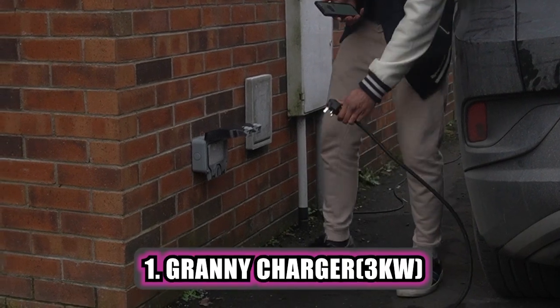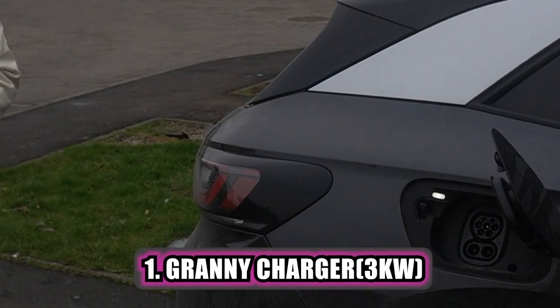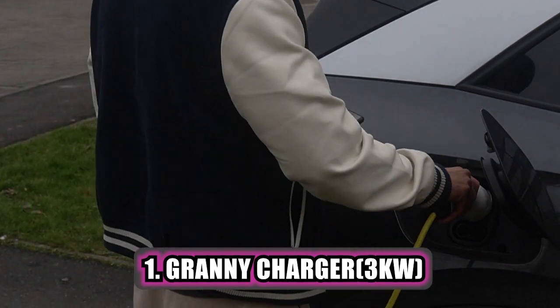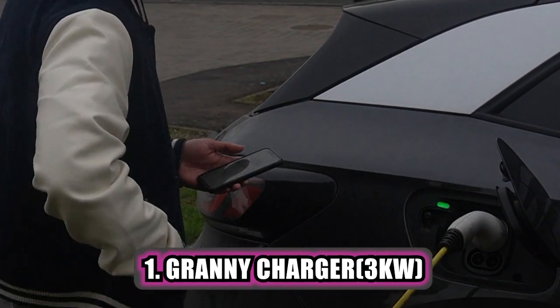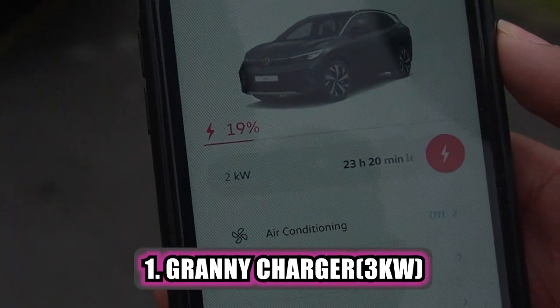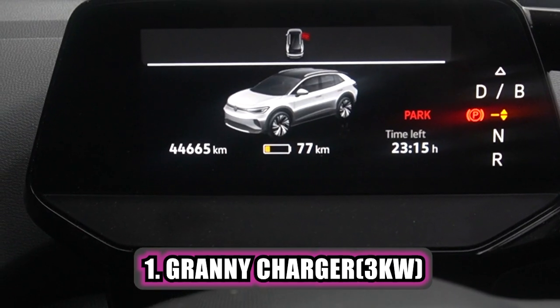First, there's the home charger or granny charger as they call it, which uses a regular 3-pin domestic outlet inside your home. It typically requires a car charger with a 3-pin connector. With a 3kW output, this will take a lot of time to charge your car. In fact, my ID.4 takes about 2 days to fully charge, and hence the name granny charger.